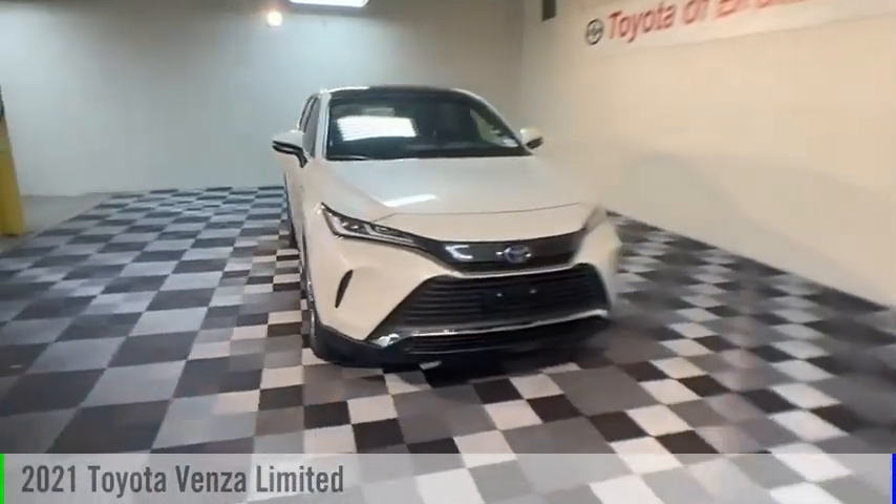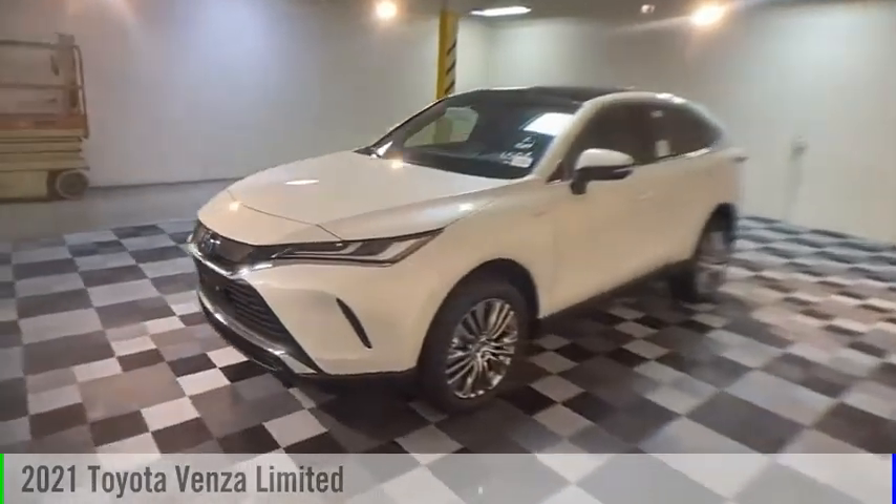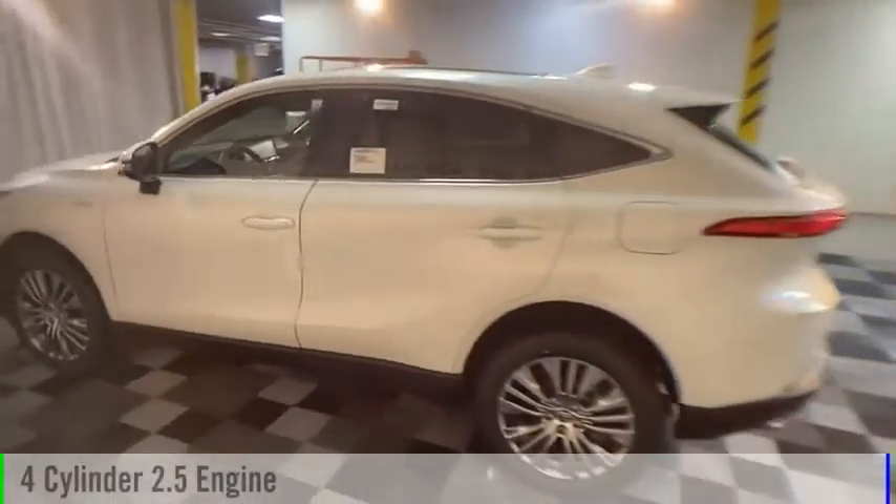Looking for the right vehicle? Check out the 2021 Venza. This vehicle is powered by an all-wheel drive, four-cylinder, 2.5-liter engine.